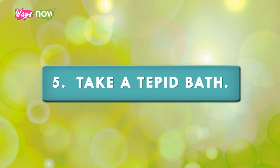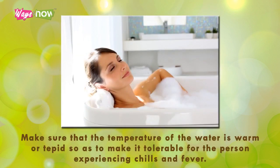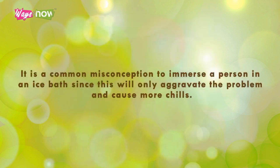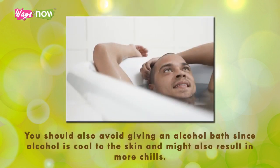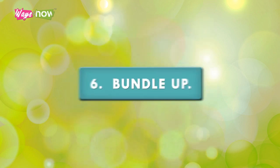Step five: take a tepid bath. Baths can lower one's temperature. Make sure that the temperature of the water is warm or tepid so as to make it tolerable for the person experiencing chills and fever. It is a common misconception to immerse a person in an ice bath, since this will only aggravate the problem and cause more chills. You should also avoid giving an alcohol bath, since alcohol is cool to the skin and might also result in more chills, and the alcohol fumes may be inhaled and cause more problems.